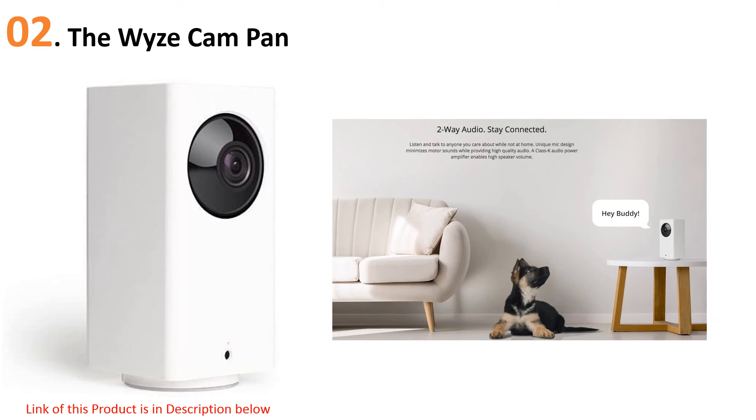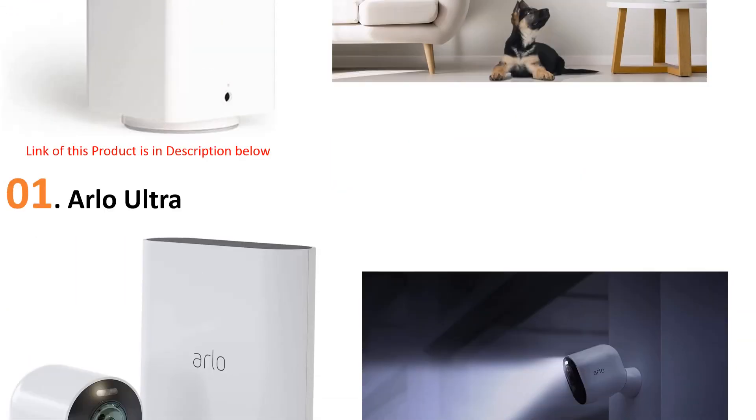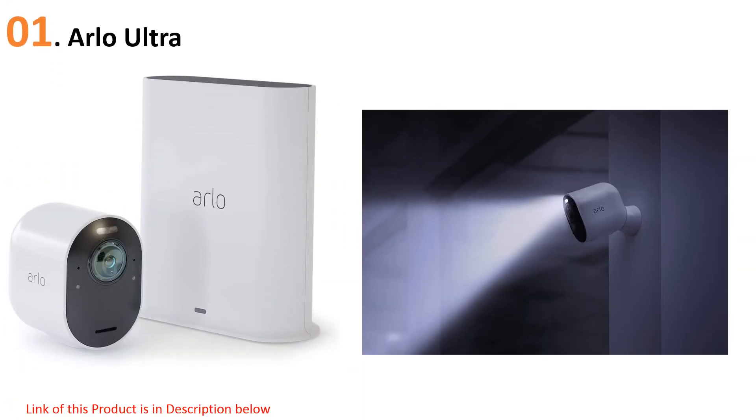At number one: the Arlo Ultra. Arlo offers a solid combination of camera features, extras, and an overall sleek package. This camera includes color night vision and uses an auto-track function to follow motion. There's also two-way communication and superb smart home integration options.